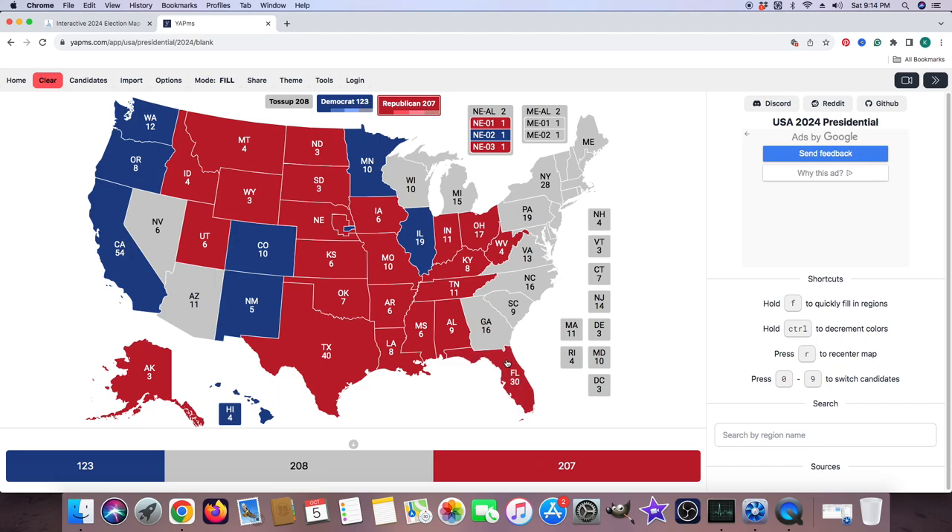Alabama with 9 electoral votes is red for Donald J. Trump. Florida with 30 electoral votes is red for Donald J. Trump. Georgia with its 16 electoral votes is a toss-up and gray — either candidate could win the state of Georgia. South Carolina with 9 electoral votes is red for Donald J. Trump. North Carolina with 16 electoral votes is gray and not colored in because either candidate could win, according to this website.